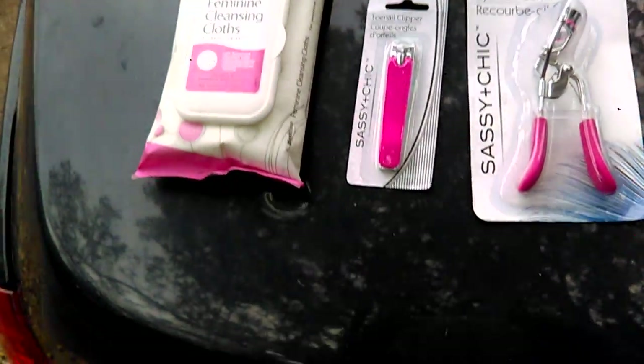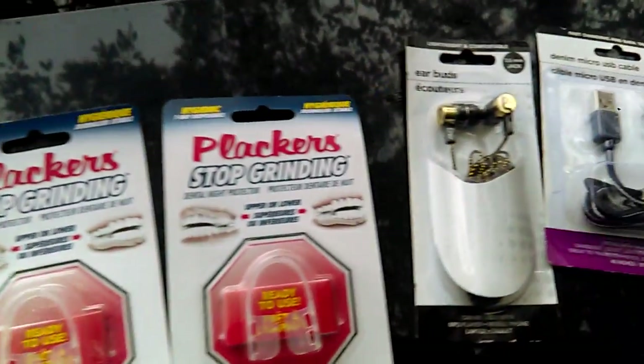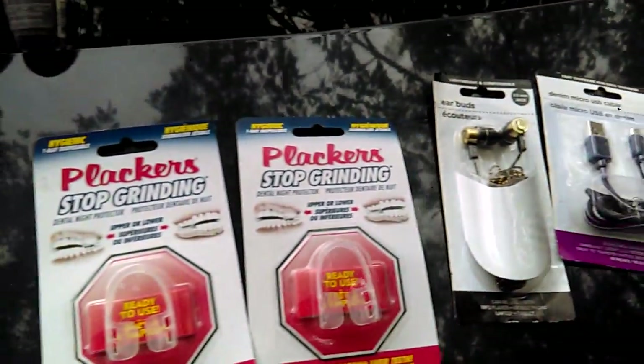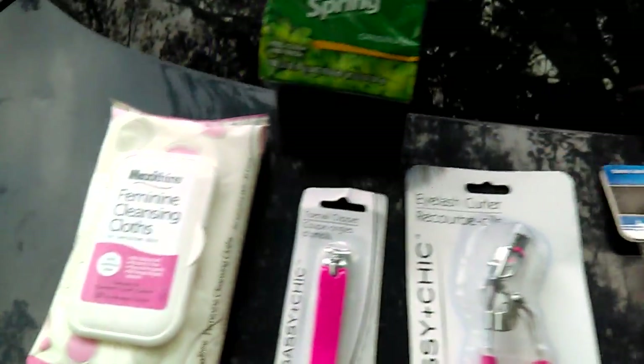Welcome to the channel of the Loquacious One. Thank you for tuning in, and I'd like to welcome you if you are a new or first-time viewer, as well as thank you if you are a returning viewer or subscriber. Today's haul is from Dollar Tree on small tech and health and beauty products. Let us start.